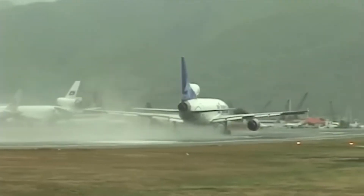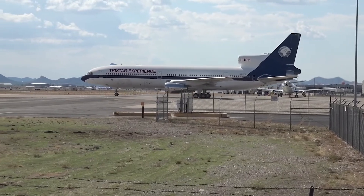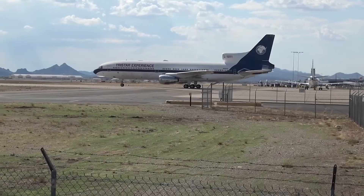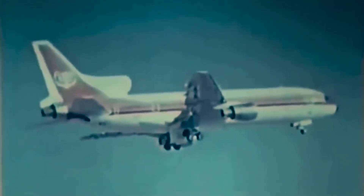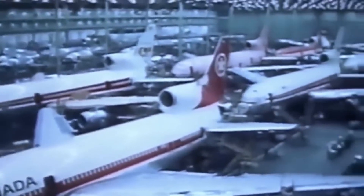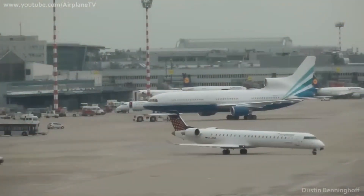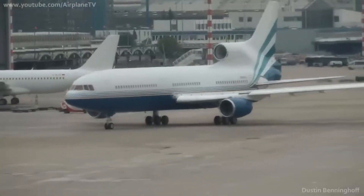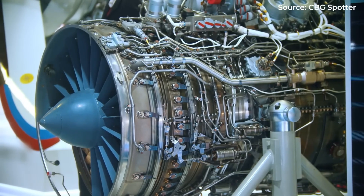Yet despite this safety advantage, the engineering challenges proved decisive. On the DC-10, the third engine mounted directly to the vertical stabilizer. On the L-1011, it was buried deep in the fuselage, connected by an S-shaped duct. Both solutions added weight, complexity, and maintenance headaches. Three engines meant three times the maintenance requirements. Airlines had to stock more spare parts, train more technicians, and schedule more downtime. Every additional engine position required potentially different components, multiplying inventory costs. Pilot training became more complex too — three-engine aircraft required specialized procedures for engine-out situations, asymmetric thrust management, and emergency protocols. As the trijet fleet aged, these operational challenges became more pronounced.